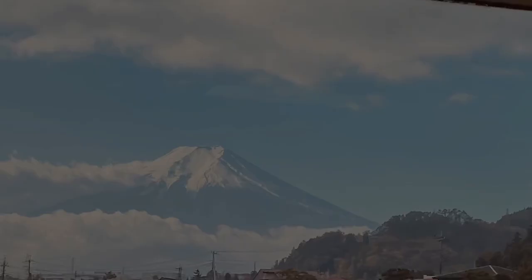And there we had our first view of Mount Fuji.